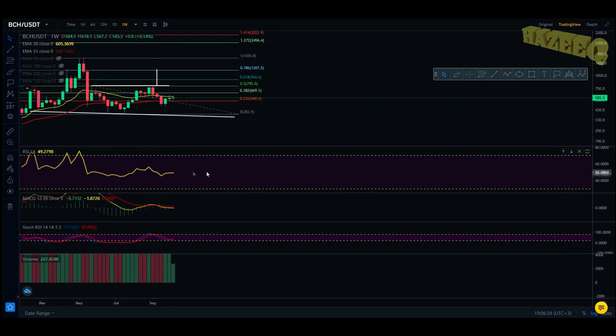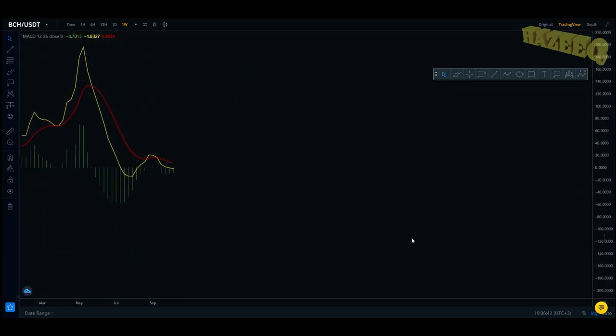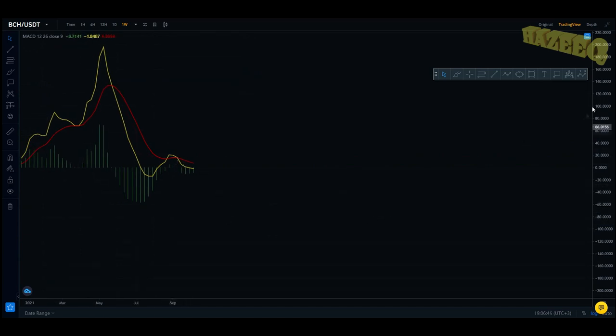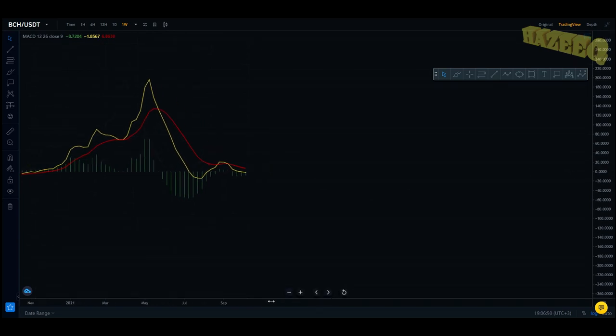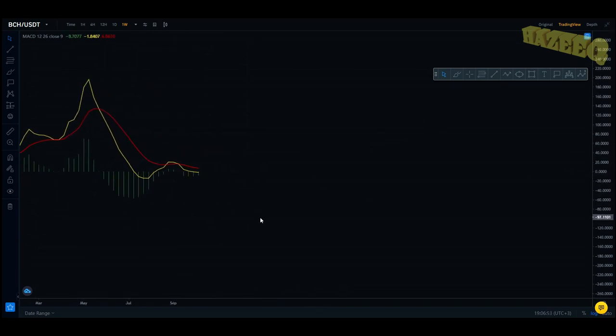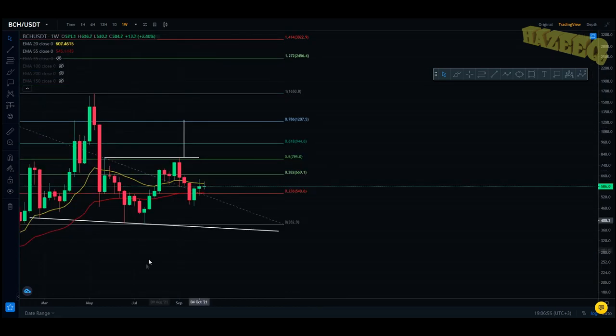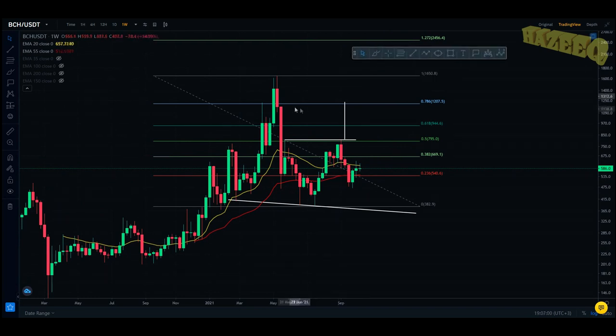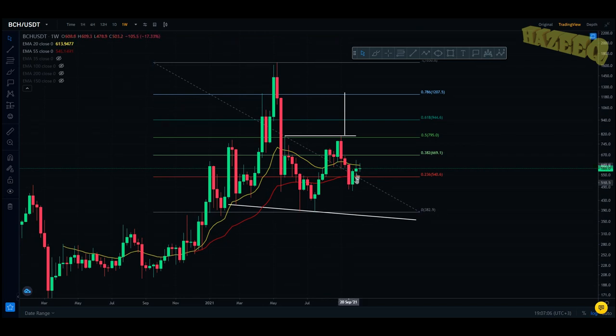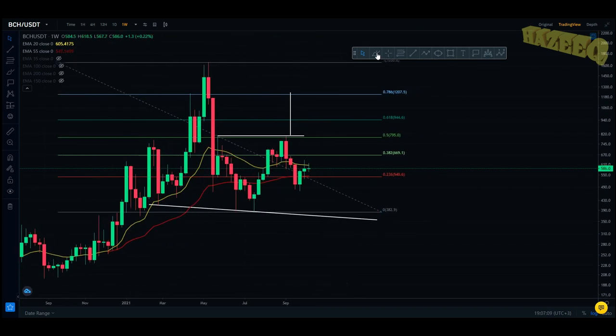Looking at the MACD, we actually got a bearish cross — that is your confirmation of the downtrend. Since the MACD is a lagging indicator, you look at it for confirmation, not live feedback. You look at the EMAs for live feedback. The MACD just confirms this downtrend, so when you got the bearish cross, that is why you saw the move to the downside over here.